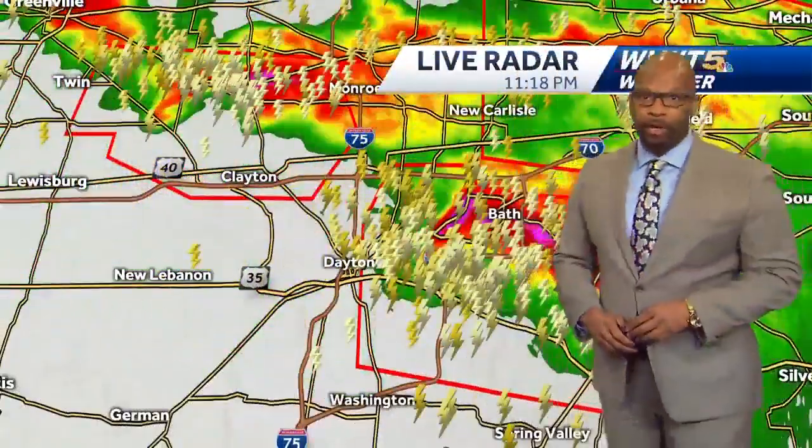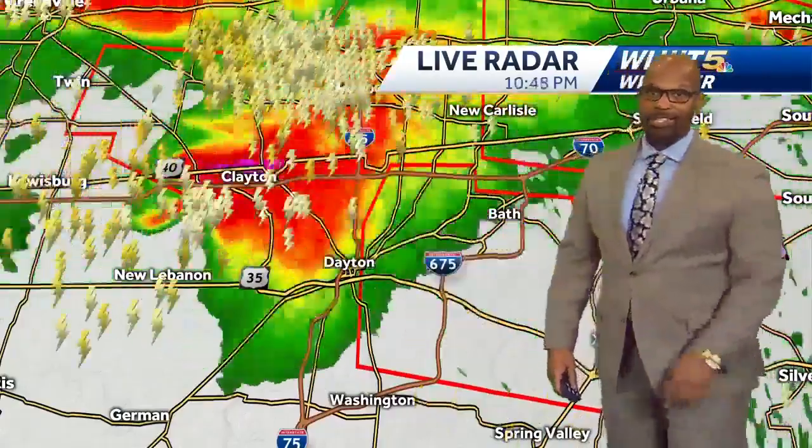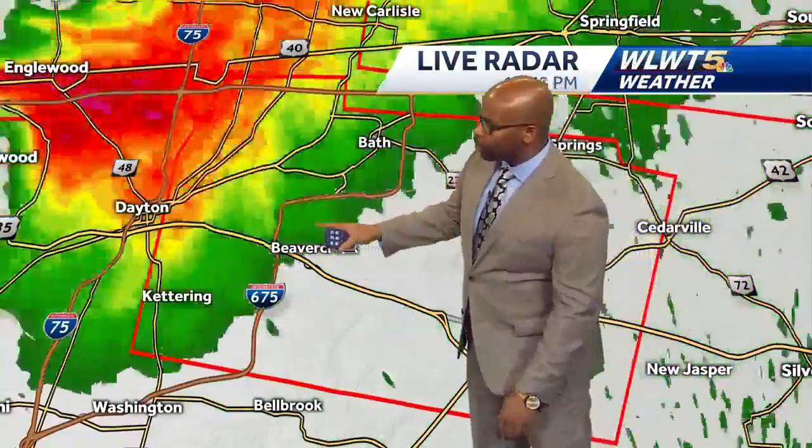The bad news is we are getting some very nasty reports of damage out of the Dayton area, with words such as major and severe damage now being reported to homes and some businesses in the Montgomery County area just north of downtown Dayton. This is the thunderstorm we're tracking, and this is about as bad as it gets when you're seeing this on radar. I want to show you this particularly nasty-looking hook echo — you don't even have to be a meteorologist to see that this is a tornado.